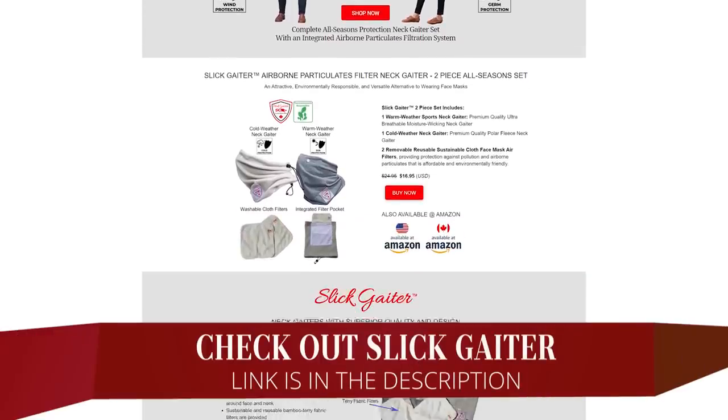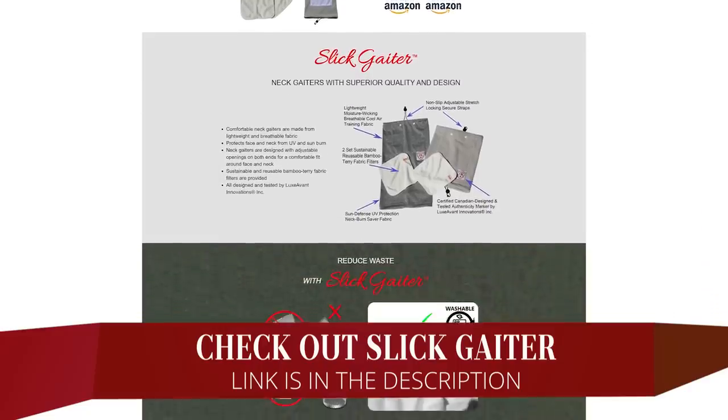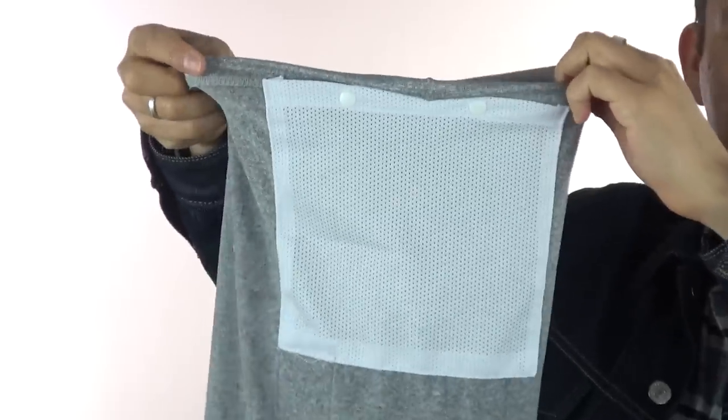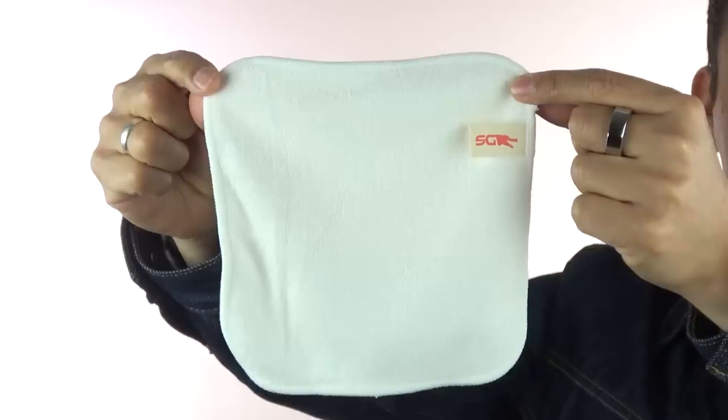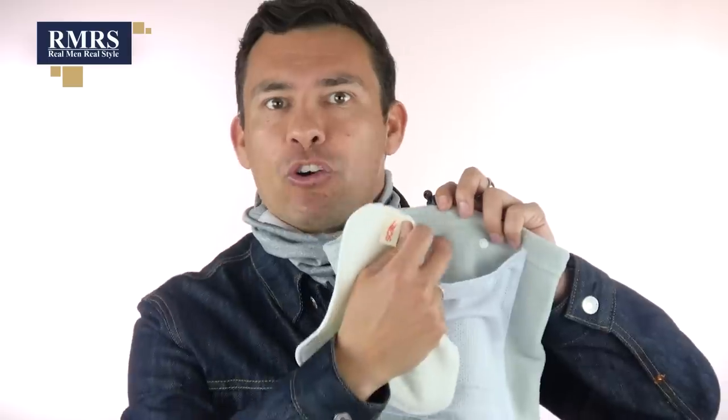The gaiters you're seeing in today's video are brought to you by Slit Gaiter, the sponsor of today's video. What separates Slit Gaiter from all the other gaiters on the market is their patented pouch system. This enables you to take a reusable filter — or in a pinch, even a paper cloth — and stick it right in so that you can breathe easier and know that the air is being filtered if you're using this as a face mask.